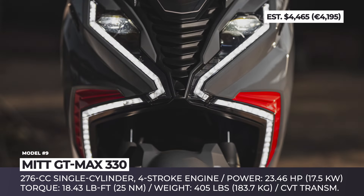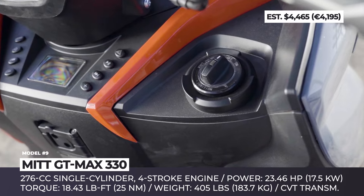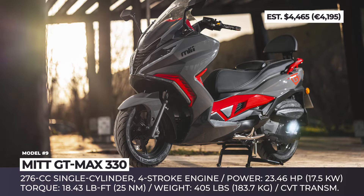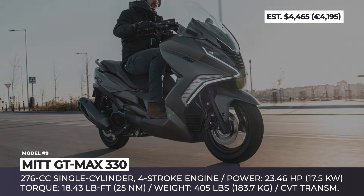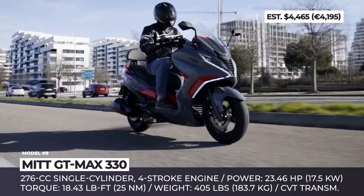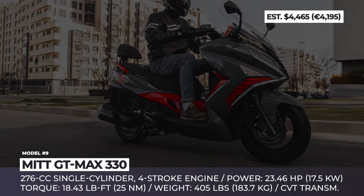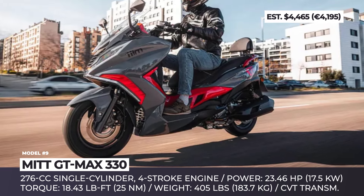MITT GTMAX. Although the MITT GTMAX is offered with either a 125cc or 276cc engine, most riders would likely skip the entry-level option and go for the more powerful one. The GTMAX 330 puts to use a combination of a 276cc single-cylinder four-stroke engine and a CVT transmission to produce 23.46 hp at 8,000 rpm and 18.43 lb-ft of torque at 5,000 rpm. With a 61.4-inch wheelbase, a 31.6-inch seat height, and 405 lb weight, this model has true maxi-scooter proportions. It sports a modern exterior design with a glossy two-tone paint job, mismatched 13 and 14-inch wheels, a pointy front with integrated X-shaped LED lights, and an aerodynamic windscreen. The base configuration includes a USB charging port, a keyless start system, an LCD information screen, a media player with four speakers, and a storage compartment with enough room for a full-face helmet.